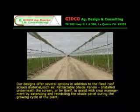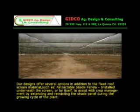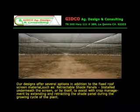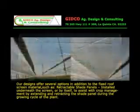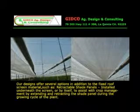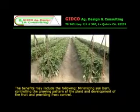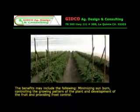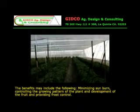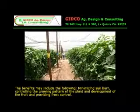GITCO Ag Designs offer several options in addition to the fixed roof screen material. For example, retractable shade panels can be installed underneath the screen or on their own to assist with crop management by extending and retracting the shade panel during the growth cycle of the plant. The benefits may include minimizing sunburn, controlling the growing pattern of the plant and development of the fruit, and providing frost control.